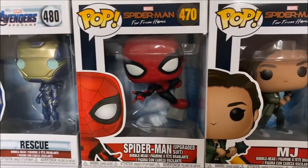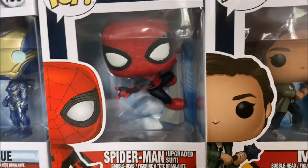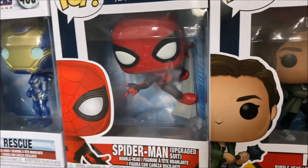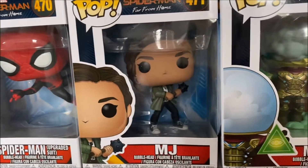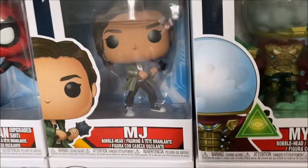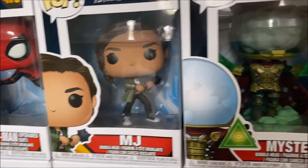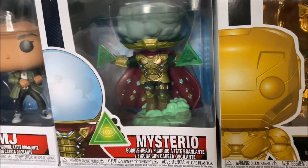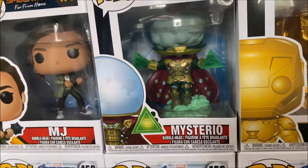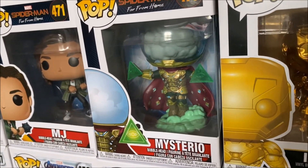Then moving on we have some Spider-Man Far From Home pops. We have Spider-Man in his upgraded suit, which I think is a really cool design — the way it looks like he's leaping from the side of the box. Then we have MJ with the mace in her hand from the final moments of that scene. Then we also have Mysterio, which is a really cool design pop with all of the green as well as the cloud. There's also an exclusive version where you can see his face in the helmet, but I think this one is cooler.